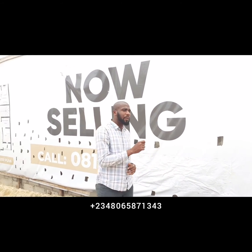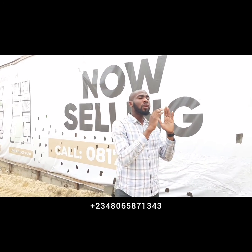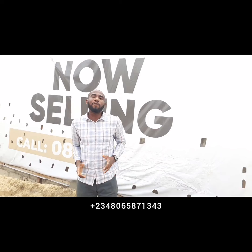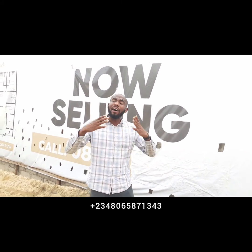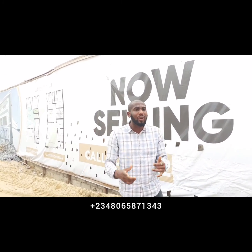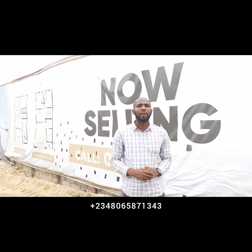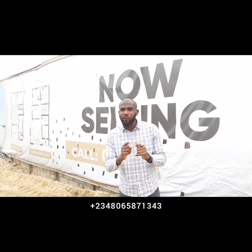The crown selling point of this estate is the price — currently five million, discounted for early buyers and investors. We have investors looking to buy multiple units and sell when the project is completed to cash out. This is the best bet for you, so hurry up and key into this project.